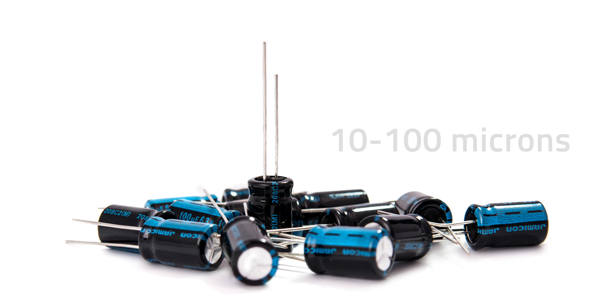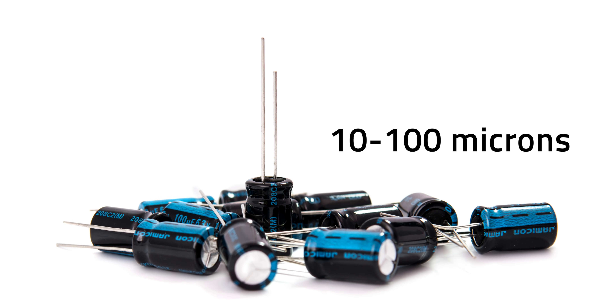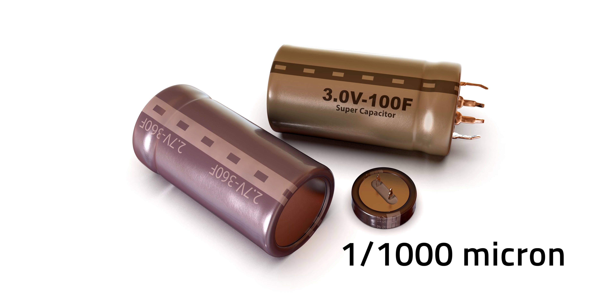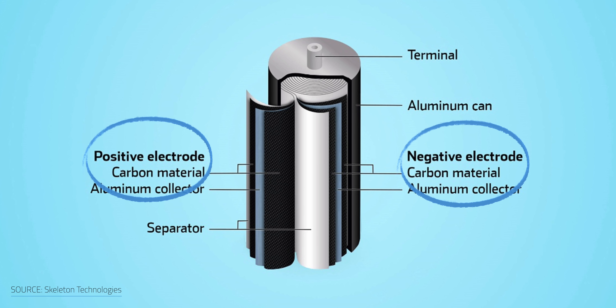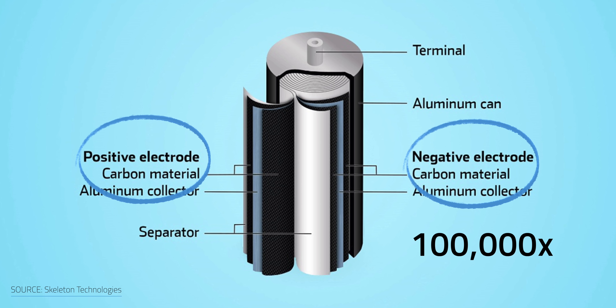In a normal capacitor, the distance between plates is around 10 to 100 microns — a micron being one thousandth of a millimeter. But in a supercapacitor, that distance is narrowed to one thousandth of a micron, and that smaller distance leads to a larger electric field, which means more energy storage. Not to mention, the carbon-coated plates on the supercapacitors increase the available surface area for storage capacity by up to 100,000 times — that's a lot more energy available for use than a normal capacitor.